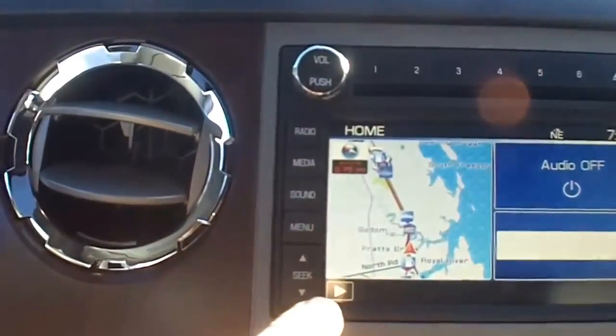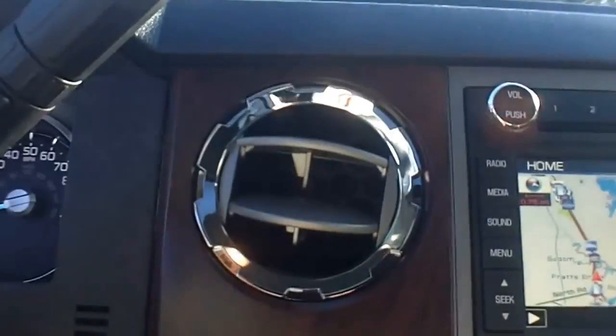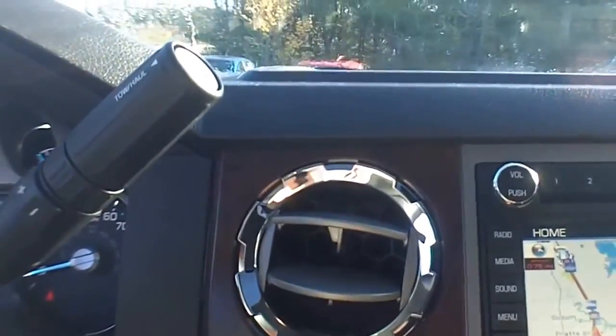You can see that it also has the navigation and it is four-wheel drive. It has the power fold mirrors and memory seats. And as I climb back down, you can also see that it has the moonroof.